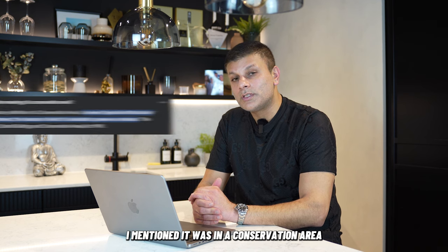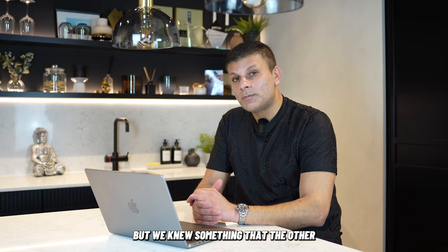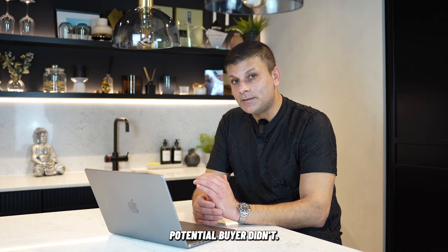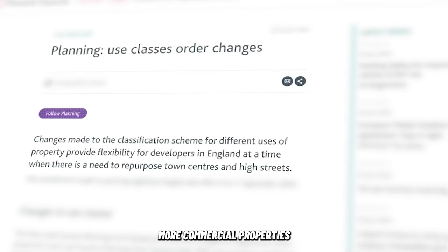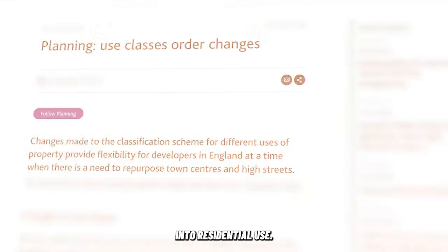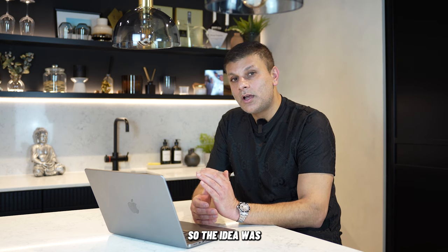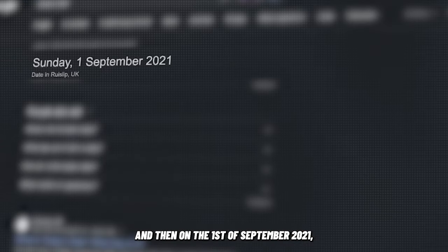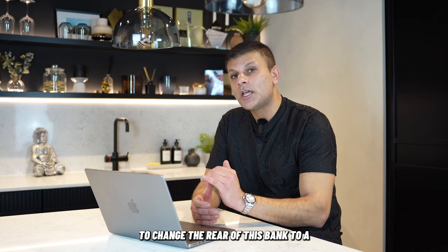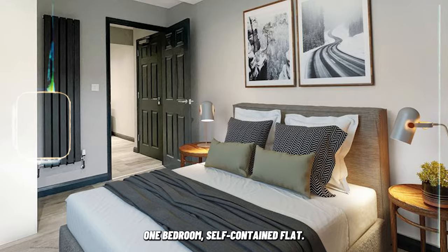Coming back to the ground floor — it was in a conservation area, and at that time you couldn't convert it to residential use, but we knew something the other potential buyer didn't. We knew there were planning changes coming in that would allow you to convert more commercial properties into residential use, including conservation areas. So the idea was we would purchase this property, start work, and then on 1st September 2021 put in an application to change the rear of the bank to a one-bedroom self-contained flat.